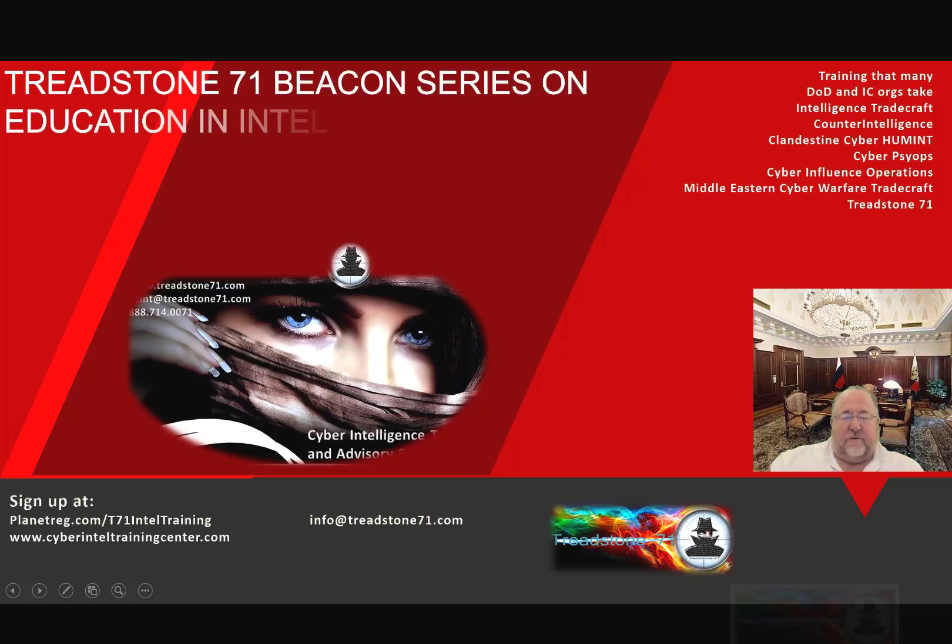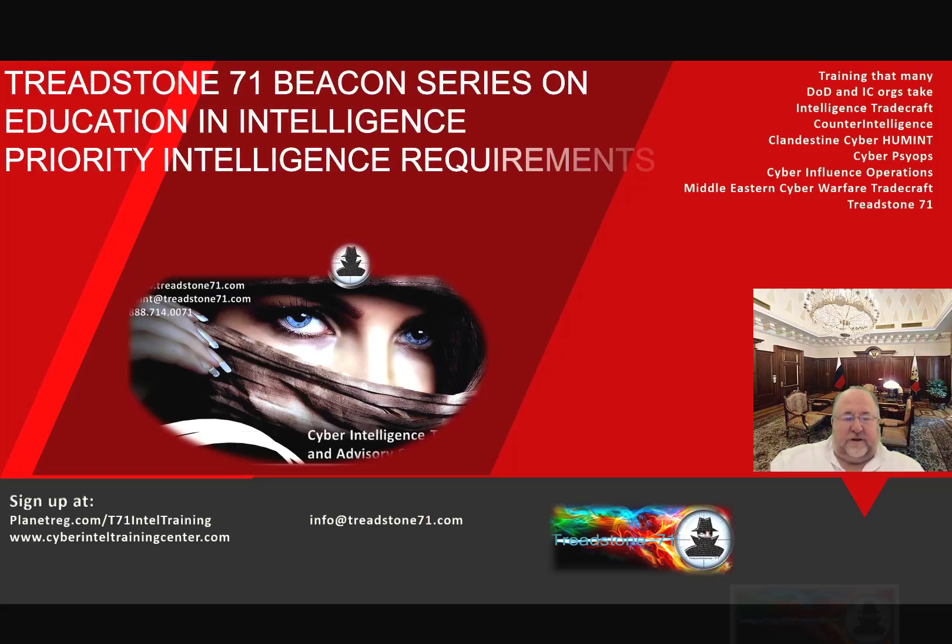This is Jeff Barton, Treadstone 71. Welcome to the Treadstone 71 Beacon Series on Intelligence Education. We're going to talk this week about Priority Intelligence Requirements and get you started off understanding a little bit on a prep for building a collection plan.